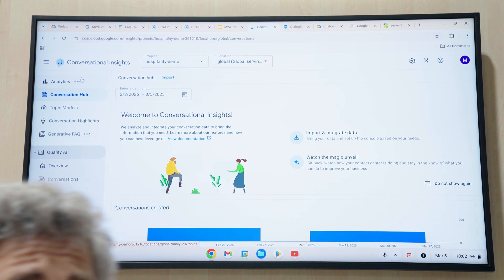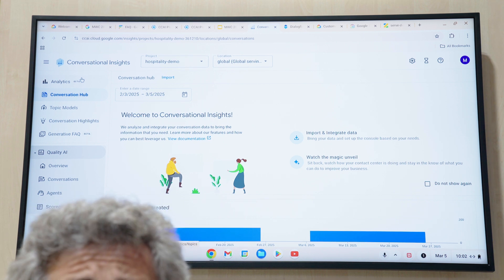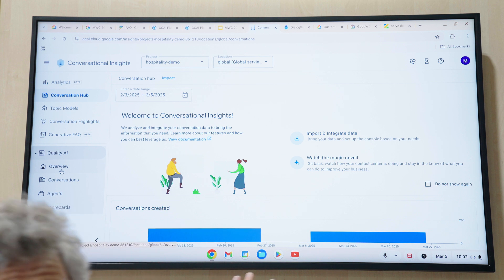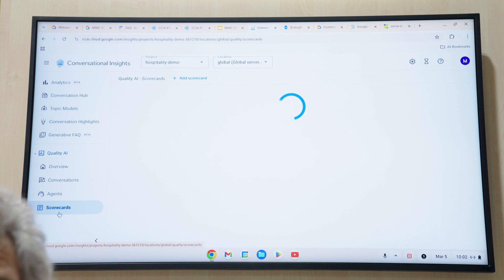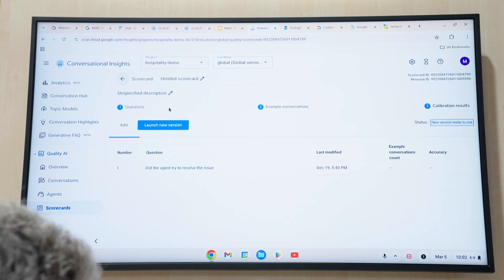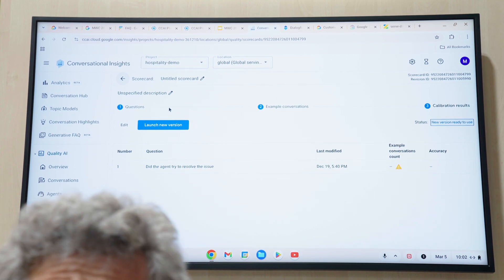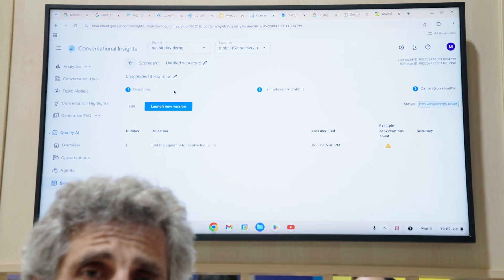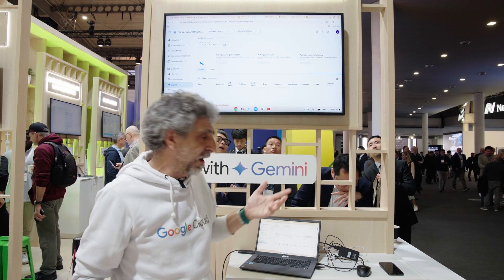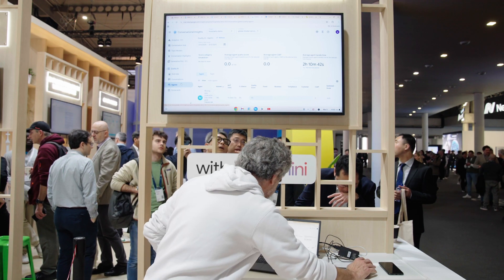Finally, we can use Gemini to analyze the conversation. That means imagine you have thousands of conversations — it doesn't matter if they are recorded with voice or by text interactions. You will have this quality AI in which you can go to the scorecards and make any questions about your data, your conversations. For example, you can ask Gemini to see if the outcome of the conversation was what you were expecting, or you can ask if the agent was making the proper opening. Gemini is going to listen to all the conversations and provide a score about how your agents are performing. You are going to have the percentage of commitment or compliance that they have with each interaction they have attended.